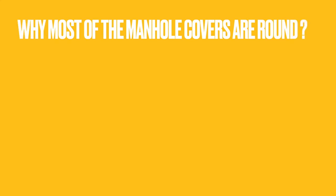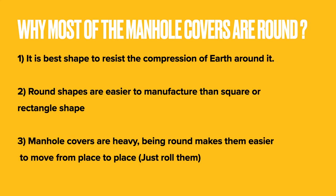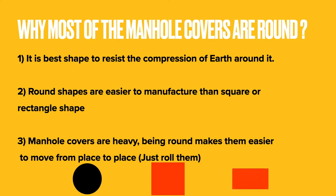Usually, manhole covers are round in shape because it is the best shape to resist the compression of earth around it. The round shape is also easier to manufacture than square or rectangular shapes, and since manhole covers are heavy, being round makes them easier to move from place to place.